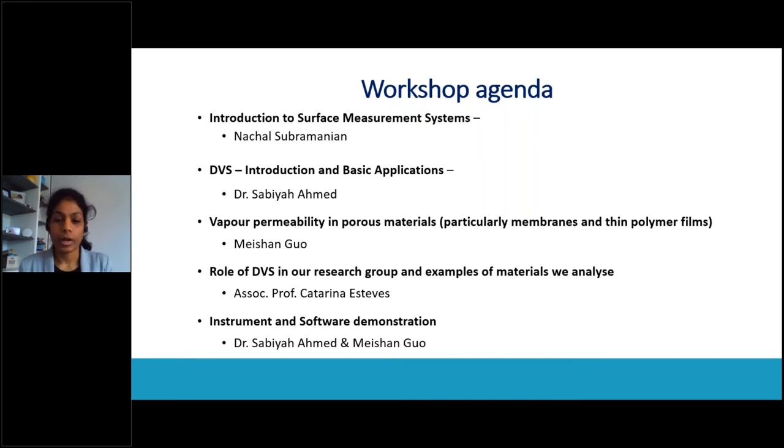This workshop is a collaborative effort between Surface Measurement Systems and Eindhoven University of Technology in the Netherlands. Associate Professor Katrina Esteves at Eindhoven University has been very helpful and supportive in organizing this workshop. She is our guest speaker for today, and one of the talks will be by Katrina later on. With that, I think I should move into the actual program.